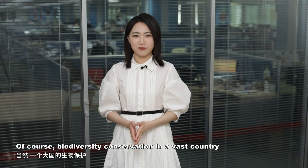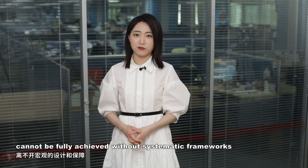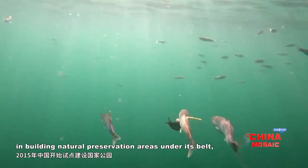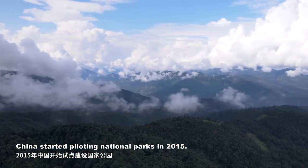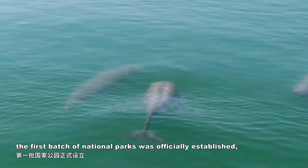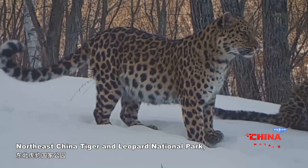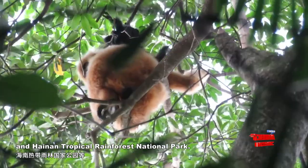Of course, biodiversity conservation in a vast country cannot be fully achieved without systematic frameworks and macro-level designs. With over six decades of experience in building natural preservation areas, China started piloting national parks in 2015. Six years later, the first batch of national parks was officially established, including the Giant Panda National Park, Northeast China Tiger and Leopard National Park, and Hainan Tropical Rainforest National Park.